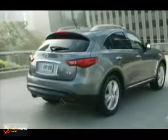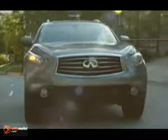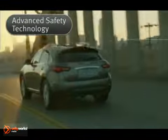Safety technologies like Intelligent Brake Assist with Forward Collision Warning, the Infiniti Advanced Airbag System and Lane Departure Prevention are all designed to keep you and those you love safe.